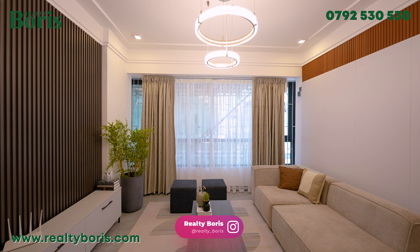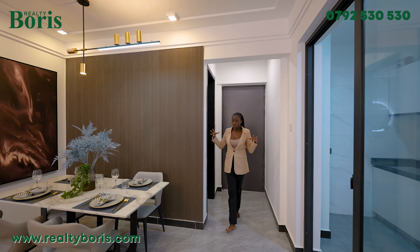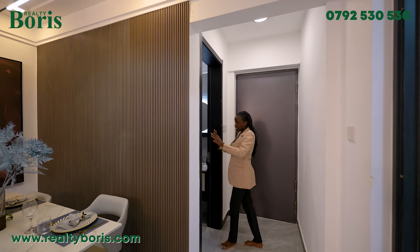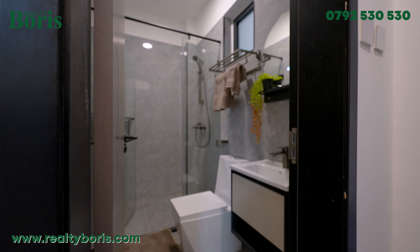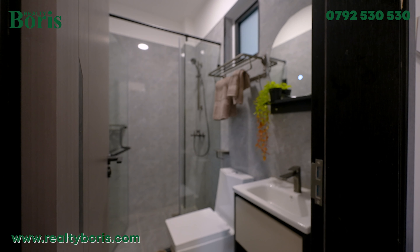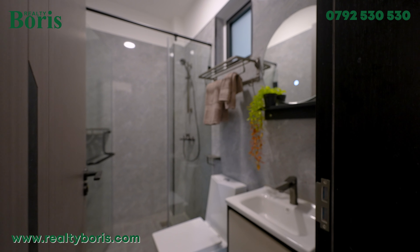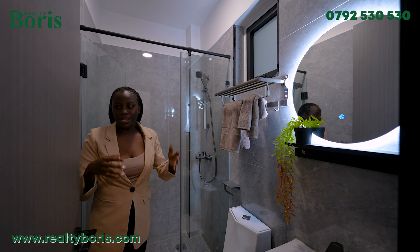Here's something I failed to mention at the beginning of the video — we have our cloakroom right at the entrance of the house. This is our cloakroom. It comes with a smart mirror, which is just a plus.